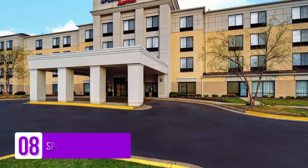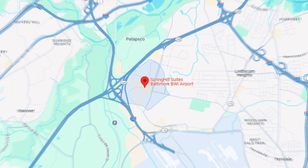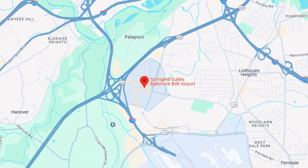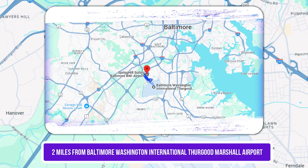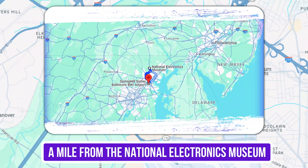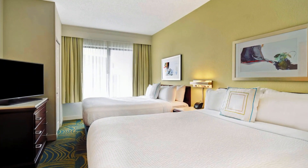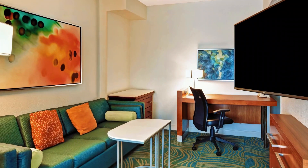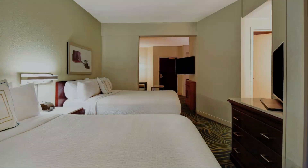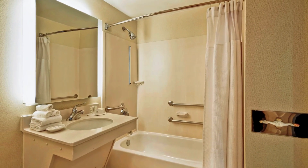Number 8: SpringHill Suites Baltimore BWI Airport. This unpretentious all-suite airport hotel is two miles from Baltimore-Washington International Thurgood Marshall Airport and a mile from the National Electronics Museum. Bright, relaxed rooms offer free Wi-Fi, flat-screen TVs, and separate living areas with pull-out sofas, plus wet bars, microwaves, and tea and coffee-making facilities.